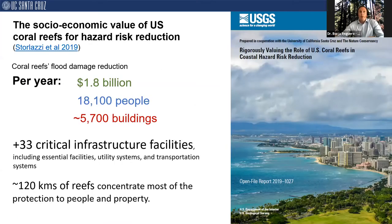Here is one recent example — a national evaluation for coral reefs in the US and its trust territories. This national assessment combined information and tools from USGS, NOAA, FEMA, and others to develop state-of-the-art models. Coral reefs provide flood damage reduction valued at over 1.8 billion dollars per year, protecting 18,000 people and nearly 6,000 buildings per year. The values for catastrophic storms are even larger.